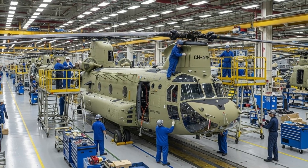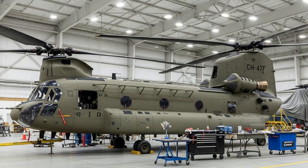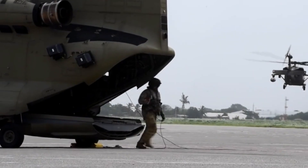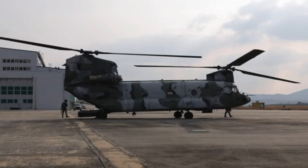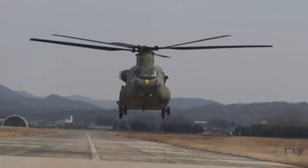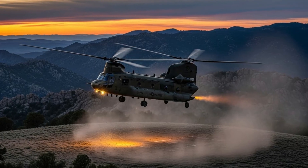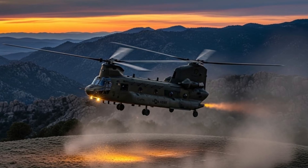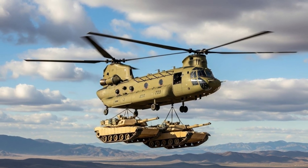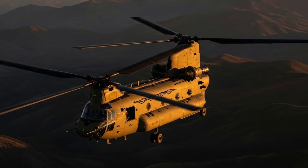Turkey's ability to rebuild hundreds of Boeing CH-47F Chinook helicopters reflects a broader trend of technological maturity within its defense sector. Once primarily a customer of foreign defense products, Turkey has evolved into a country capable of sustaining, upgrading, and even exporting complex military systems. This achievement complements other major milestones, such as indigenous aircraft development, advanced unmanned aerial systems, and locally produced engines and avionics.